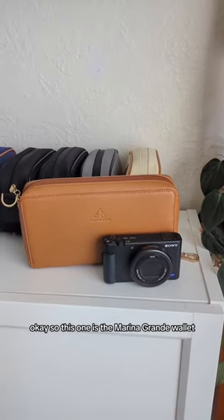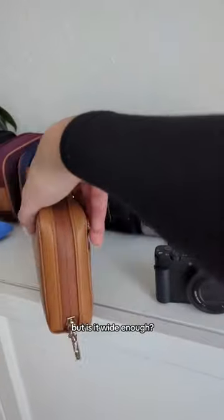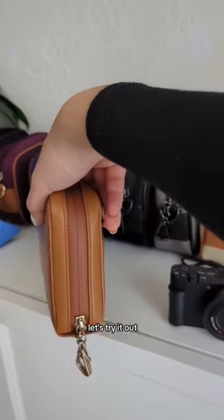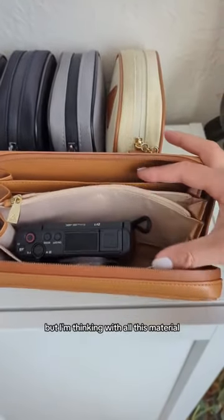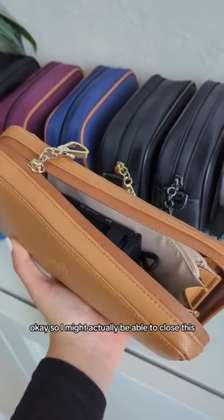This one is the Marina Grand wallet. I'm fairly certain it's long enough, but is it wide enough? Let's try it out. With all of this material, it's going to be hard to close — but I might actually be able to do it. Let's try it out.